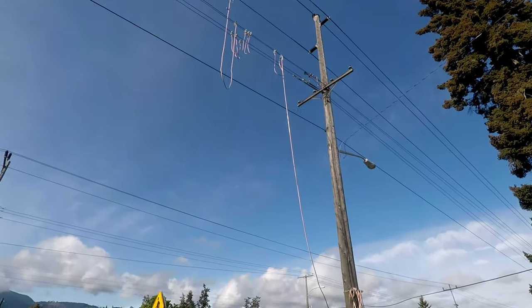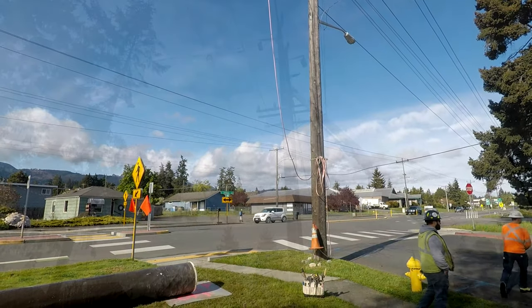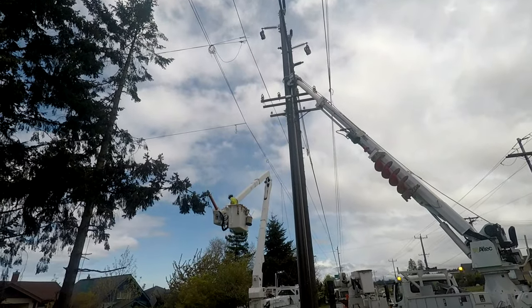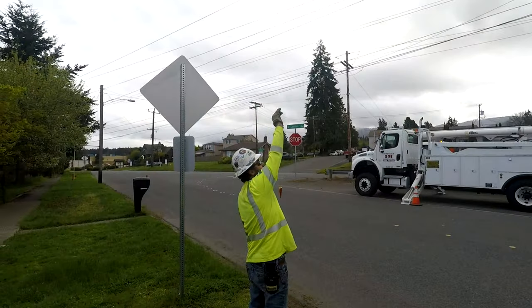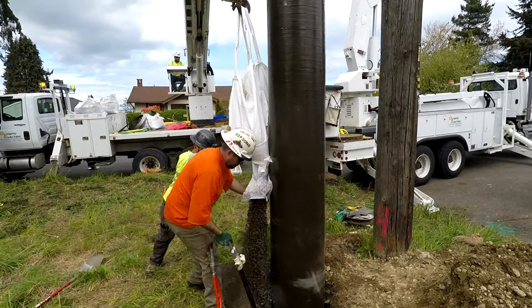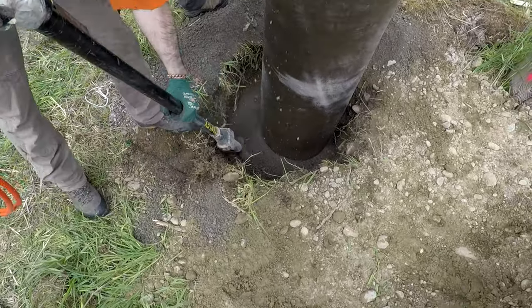Even though all of the lines are fully de-energized, grounds are attached to each wire for worker safety. The first pole is set, and then verified with a plumb bob to ensure it is straight and true in the air. The hole is then backfilled with crushed rock, which is then compressed with a hydraulic tamper to firmly anchor the pole into the ground.